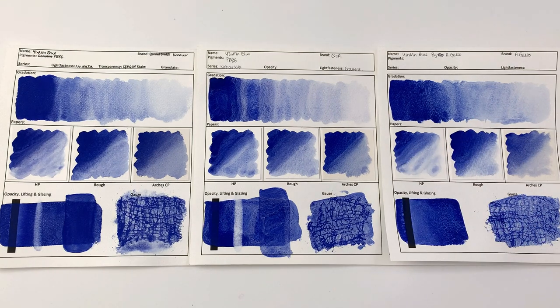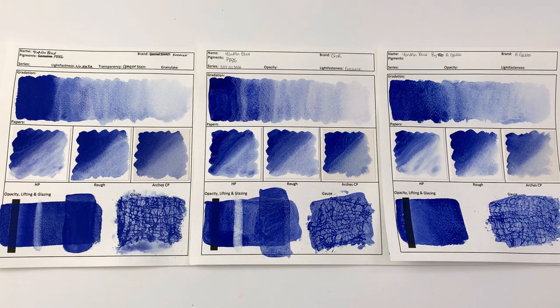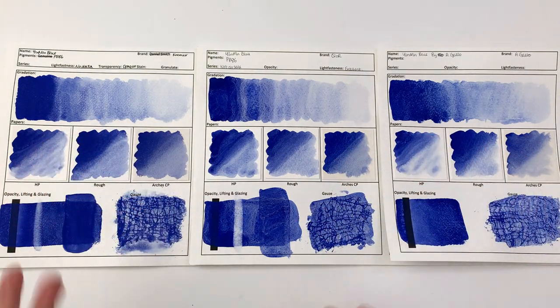I have done an in-depth full test sheet on all three of them, so let's get started with a comparison. First up, with the gradation or just in general, the mass tone: